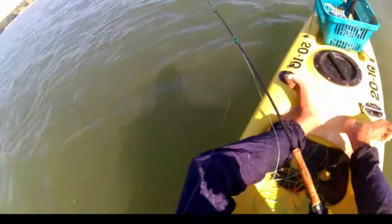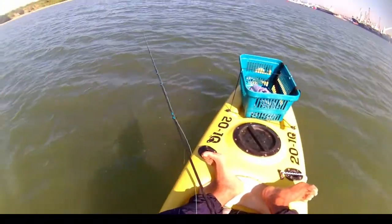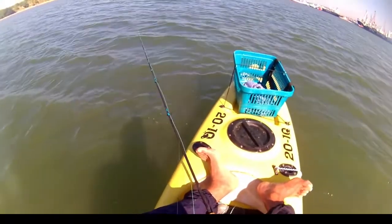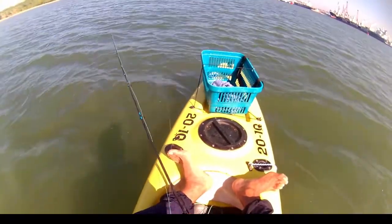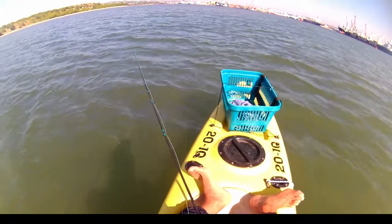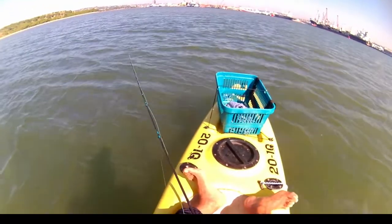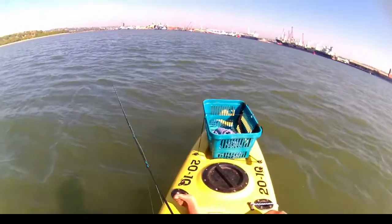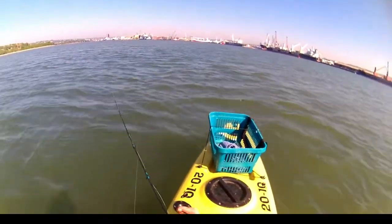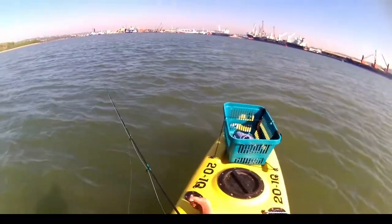That was the last fish for the day. It was mainly small fish today, but this area does produce some decent fish. Stay tuned for the next episodes where I catch much better fish in this exact same location. Thanks for joining me and see you next time.